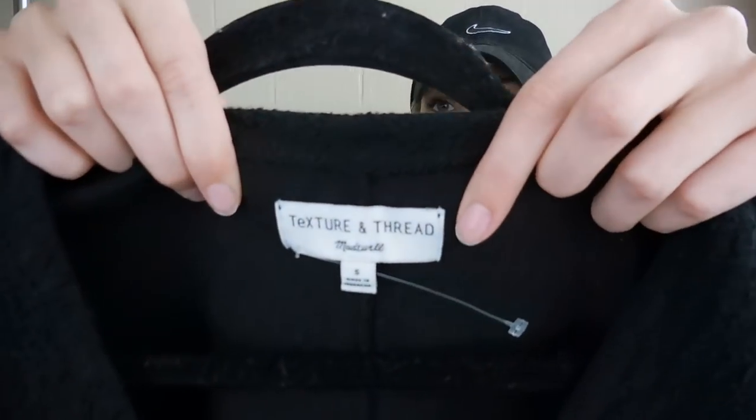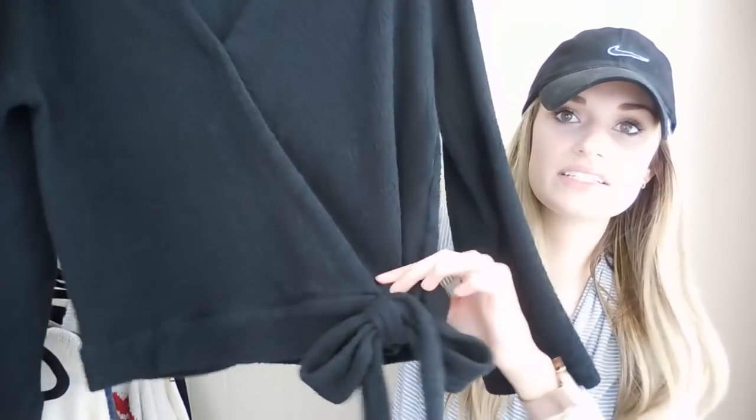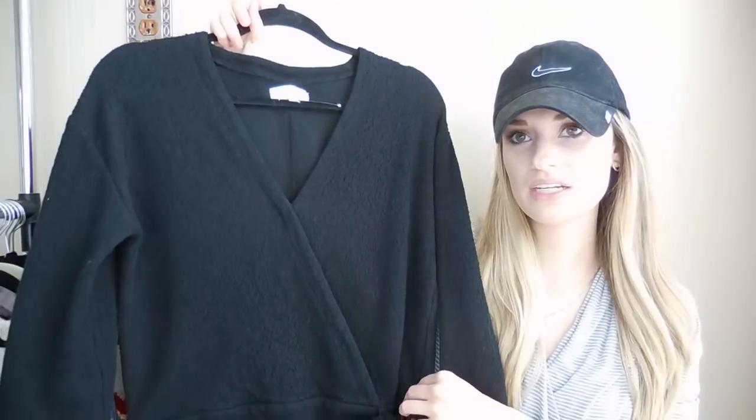Last sale on Sunday is this Madewell Texture and Thread Wrap Top, size small — really cute. It's textured with a tie at the bottom and in excellent condition. I'd had this top for a few months and was ready to move it out. The buyer offered me $15 when the top was listed at $22, and I did take the offer. My earnings were $12.